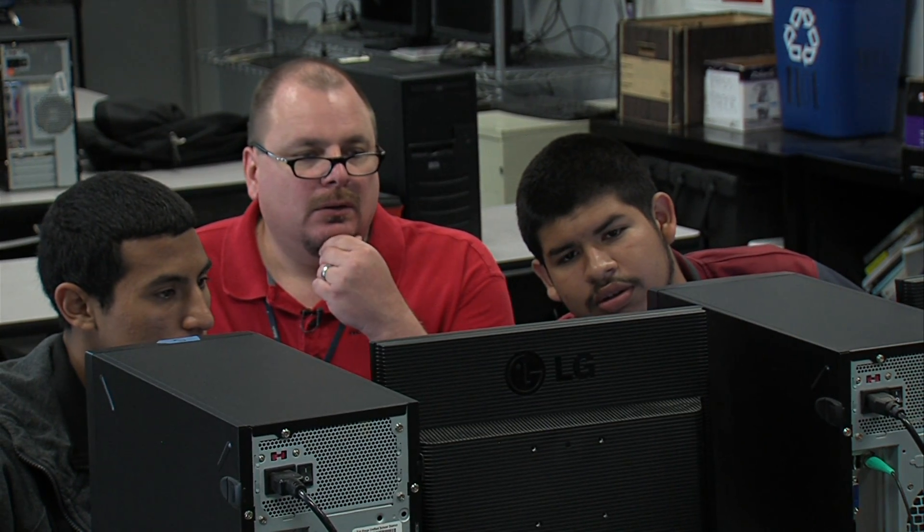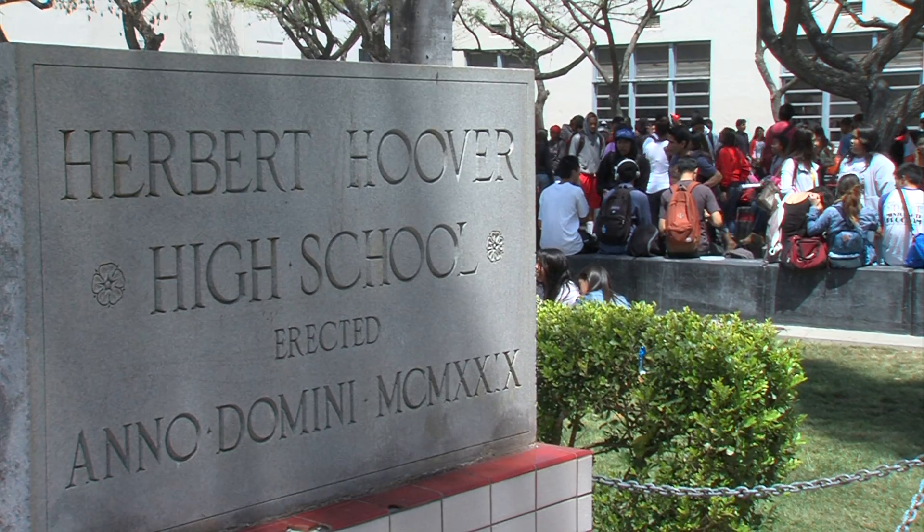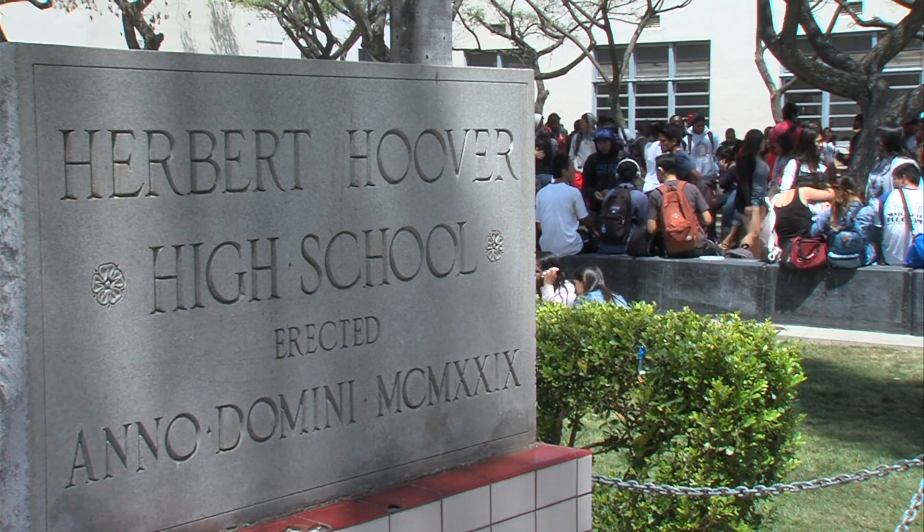This is Voltner's fourth year of teaching a class on Geographic Information Systems, or GIS. It's one of the electives that's part of Hoover High School's Information Technology Academy.